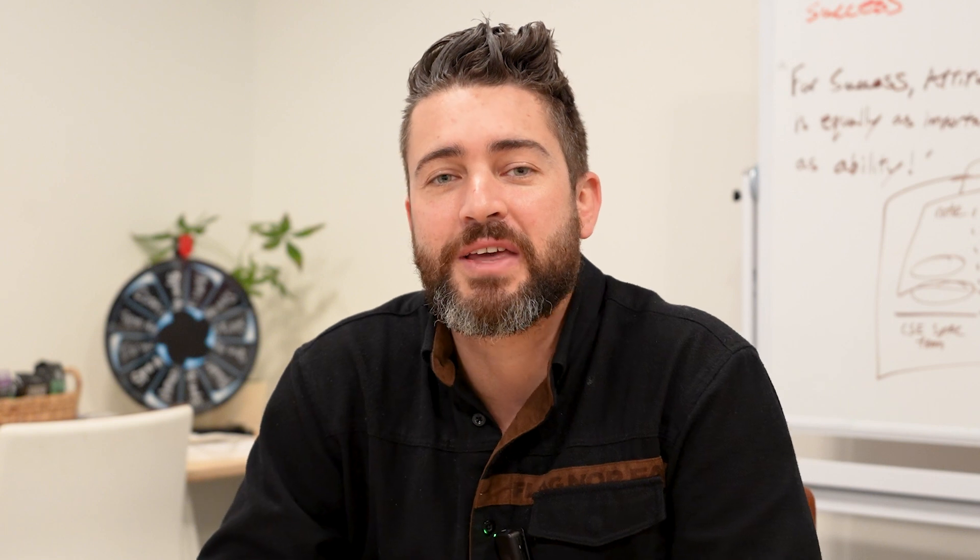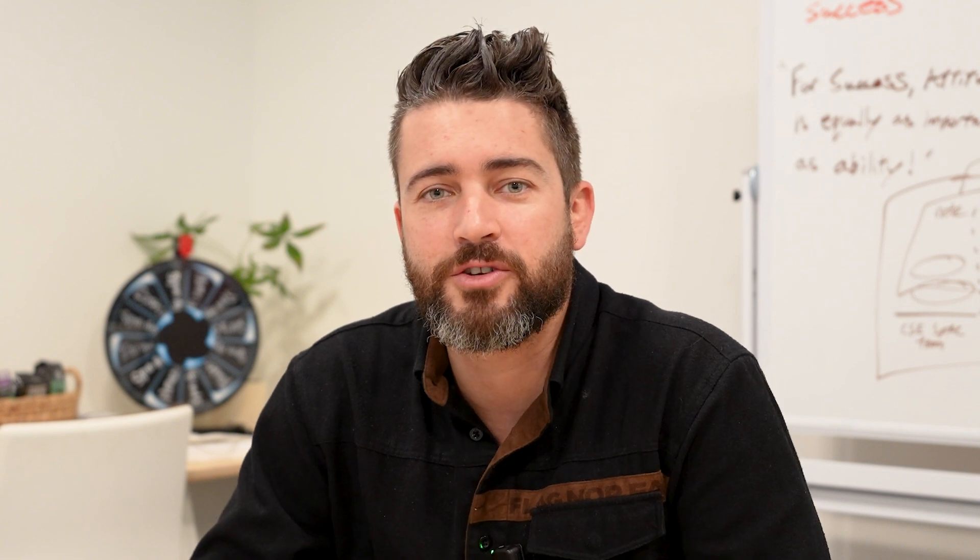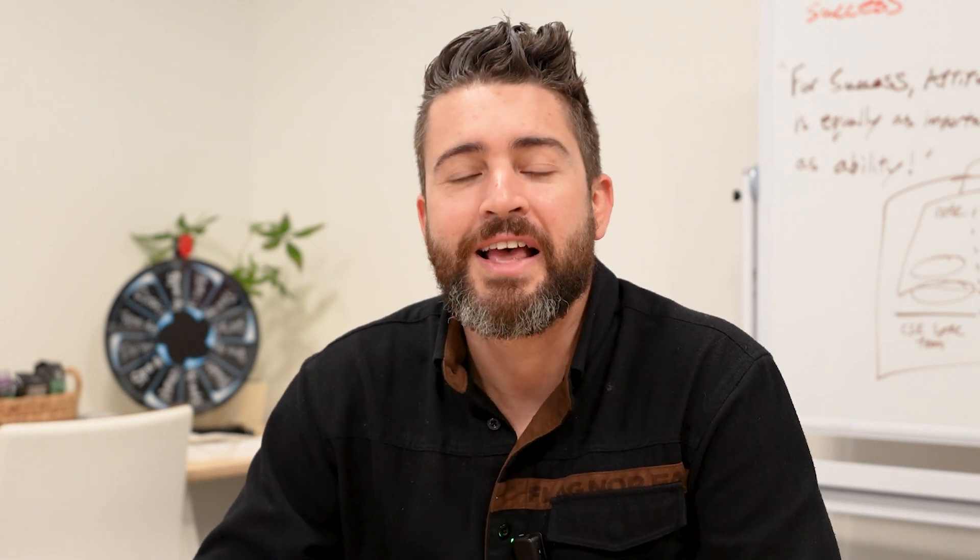If you are a new listener or viewer on this channel, thank you so much for being here. If you are returning, please consider subscribing if you haven't already, and maybe pass this along to a friend who might enjoy the show. I'm so excited to welcome Brenda, who is a Canva Verified Expert. The title has gone through a few iterations but there are about 44 of us across the world, essentially handpicked by Canva's community managers for our role in educating and spreading the word about Canva.